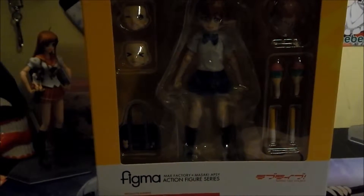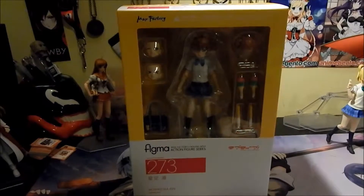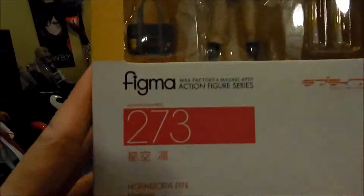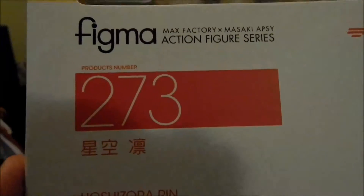Hello, this is Sach again for another Figma review. Today we will be reviewing Figma number 273, Hoshizora Rin from the Love Live School Idol Project series.